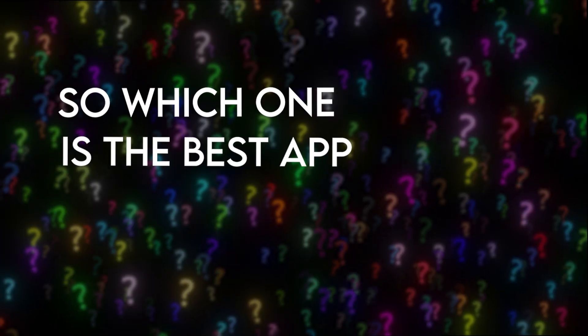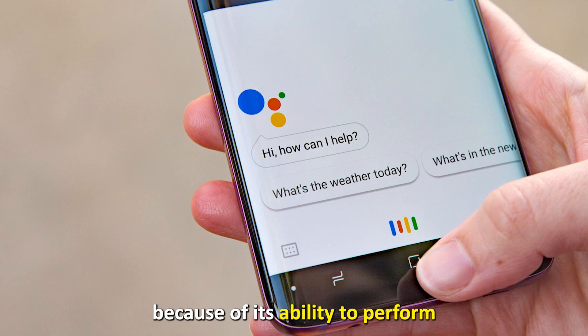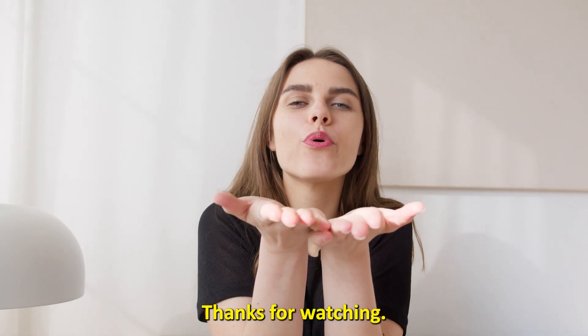So which is the best app from the list? Our top pick is Google Assistant. We loved it because of its ability and technology to perform various tasks on a wide selection of devices. Thanks for watching — till next time!